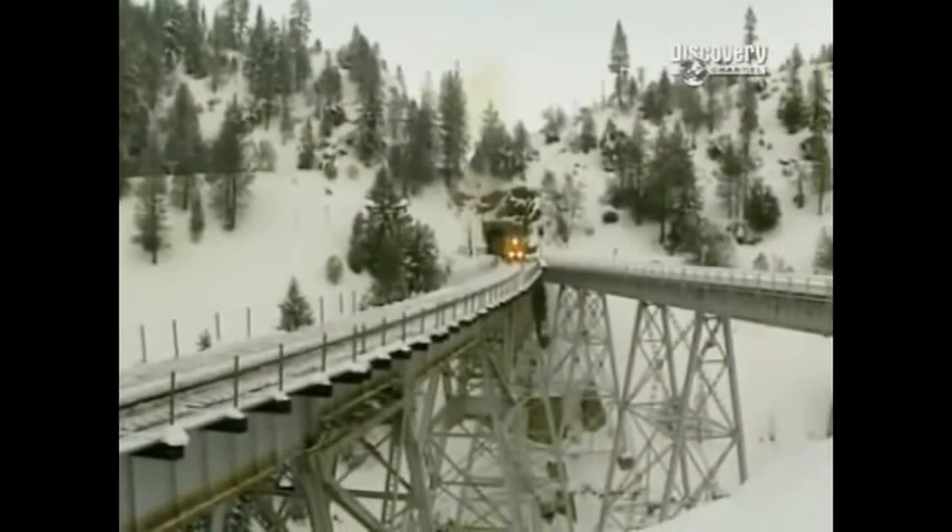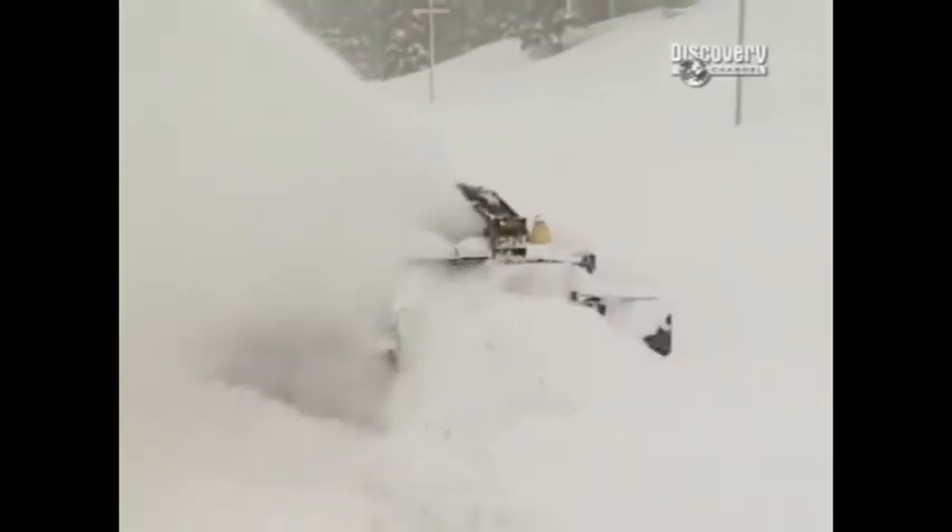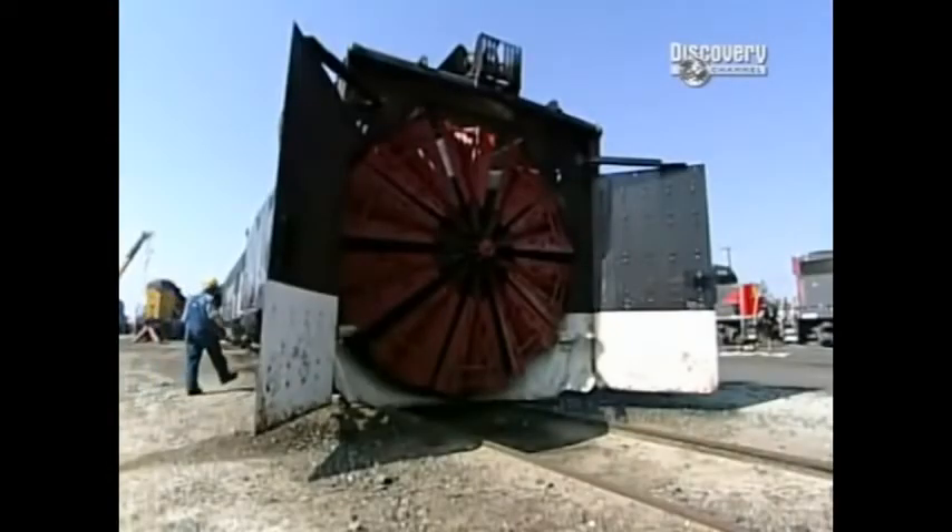The weather conditions that bring the rotary out are where we've gotten very heavy snows. We'll come out with the rotary — it moves very slowly, but it does move a large amount of snow. In fact, this machine is so capable at carving a path through the white stuff that the railroads don't bother using it for ordinary snowfalls.